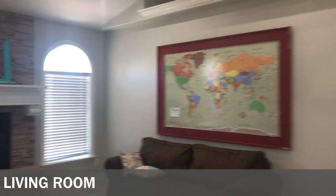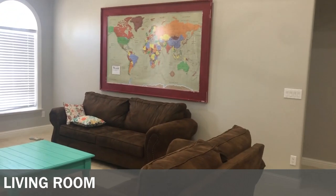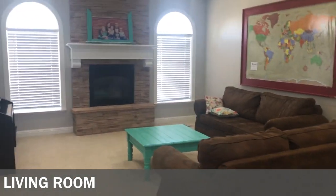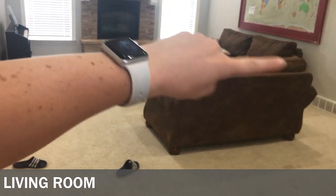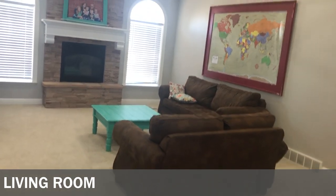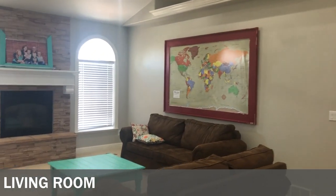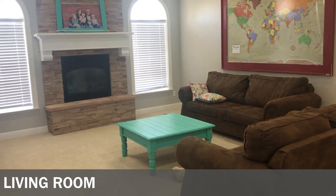The furniture my parents were downsizing and gave to us — it's nice quality but I really think it's ugly, so we are going to replace it. Should we get a sectional or stick with couch and love seat? I don't like the color — we might go gray — so tell me in the comments. The coffee table I got used off of Facebook Marketplace and spray painted it.